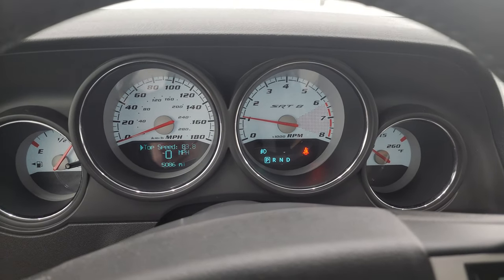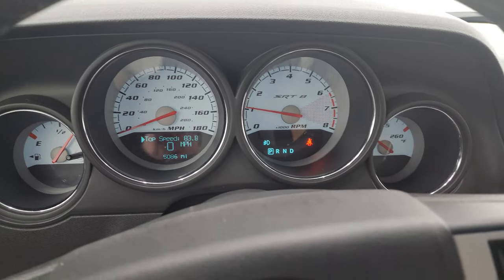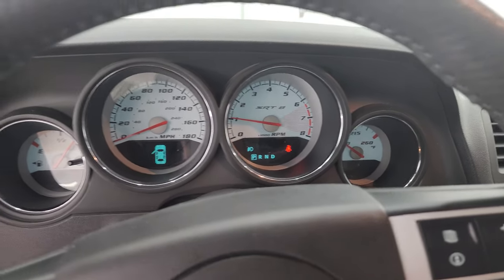Starts right up. No check engine lights or anything like that. Just really a gem of a car. I think whoever is going to get it is going to be very happy with it.